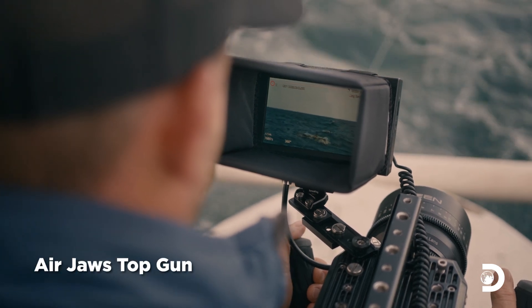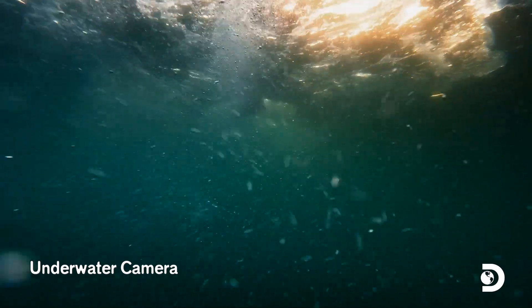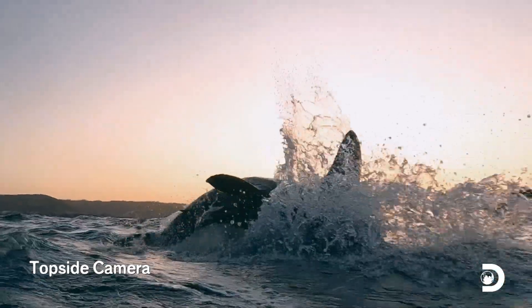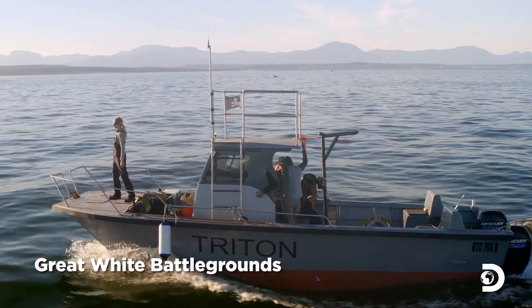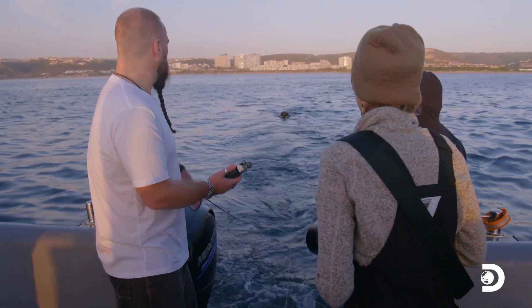I'm addicted to great white sharks and I could never get sick of watching them hunt. The shark is massive. Let's rock and roll. It's quite close. Yeah, keep watching.